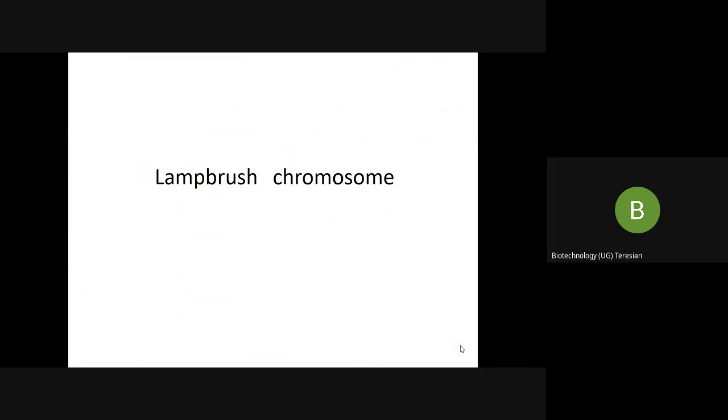We shall study about the giant chromosomes such as the lampbrush chromosome, B chromosome, and polytene chromosome.